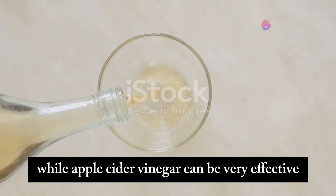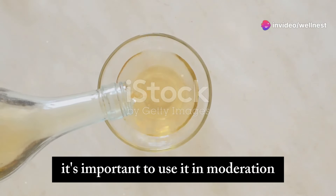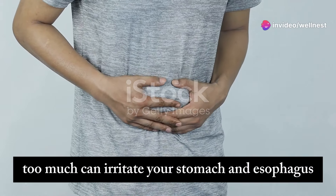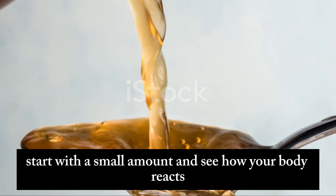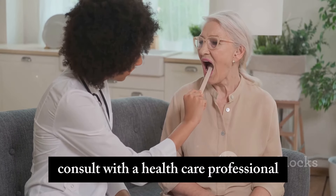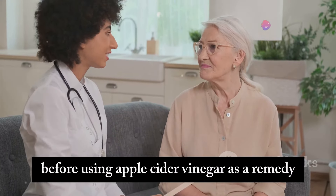While apple cider vinegar can be very effective, it's important to use it in moderation. Too much can irritate your stomach and esophagus. Start with a small amount and see how your body reacts. If you have any concerns, consult with a healthcare professional before using apple cider vinegar as a remedy.